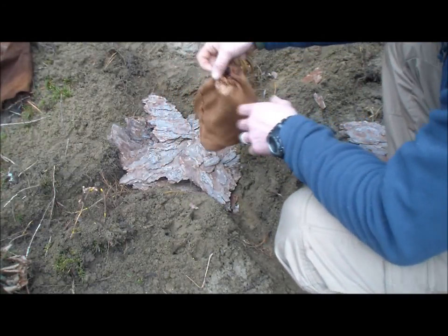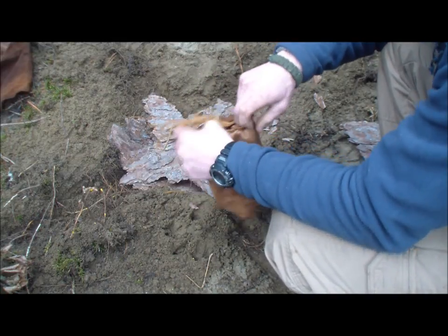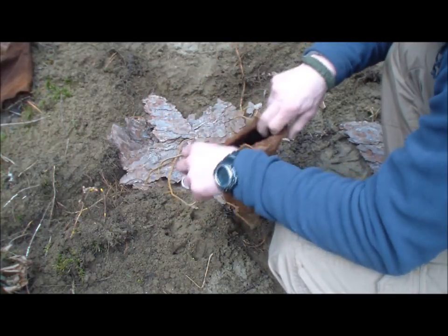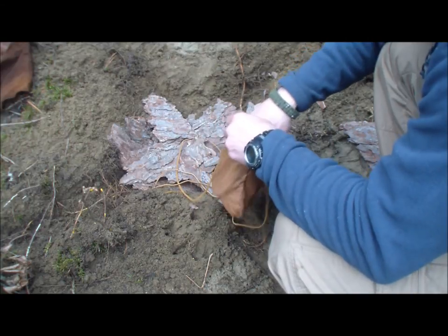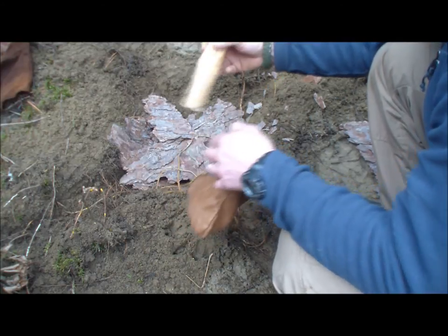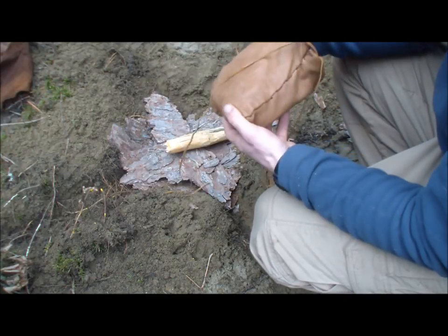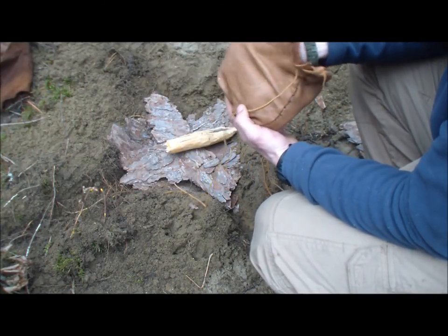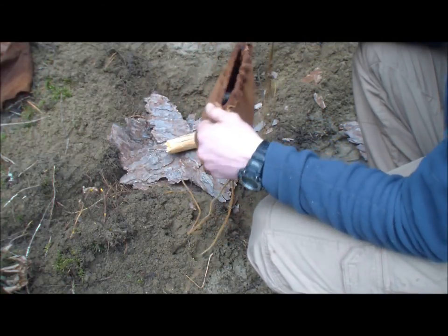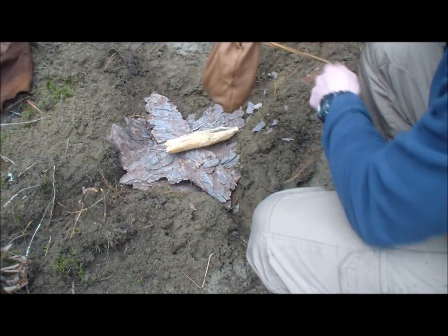That little drawstring bag that I made out of deer hide has become what's holding my fire kit. I've got different things in here: some Schaefer fuel in case I need fire quickly, some fat wood I'm going to use to start this fire, some wet tinder, a little bit of cordage, a lighter. I carry that stuff in here to keep it separated so when I need it, I just grab this bag and I've got it — I don't have to dig around in my pack.